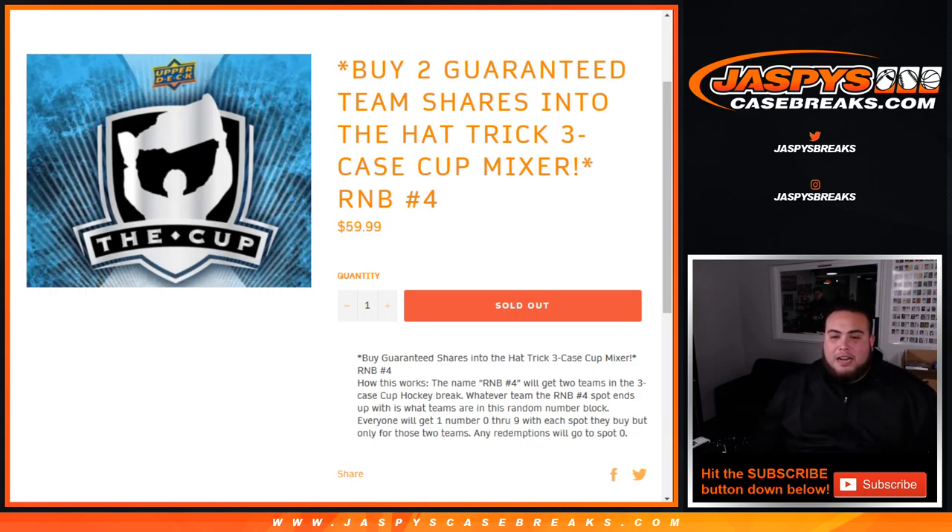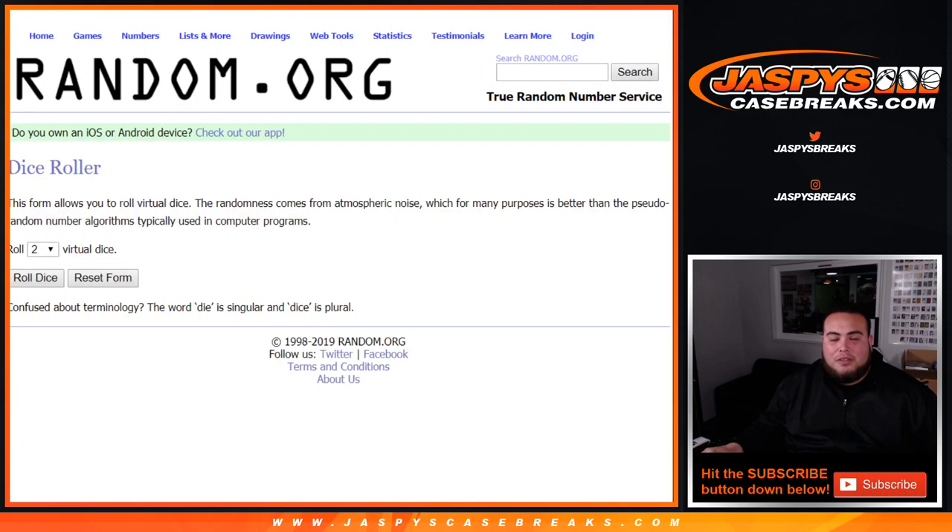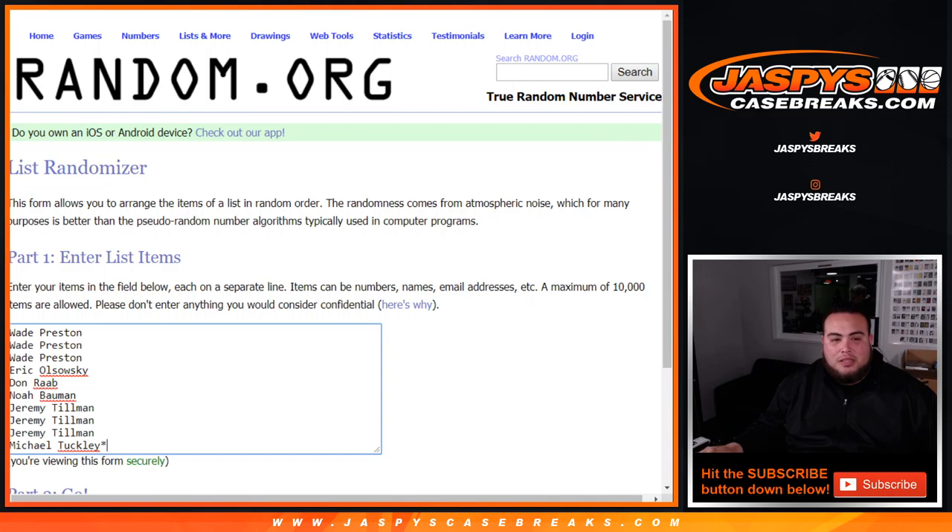And of course, then it'll be going by a random number block if any hits pop out for those teams. Everybody gets a number from zero through nine, and any redemptions go to spot zero. I think after the fourth time, people already know how this works — especially Wade, EO, Dawn, Noah, Jeremy Tillman, and Michael.